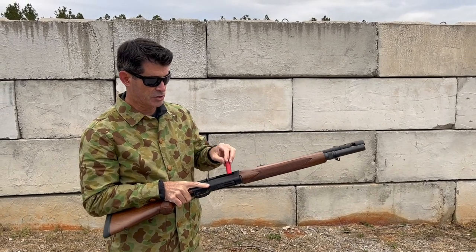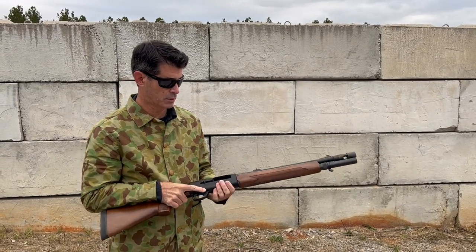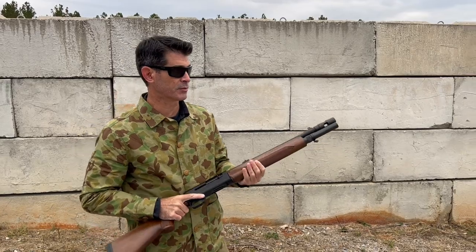Now using that same ammunition with our 512, let's see what the muzzle device does.